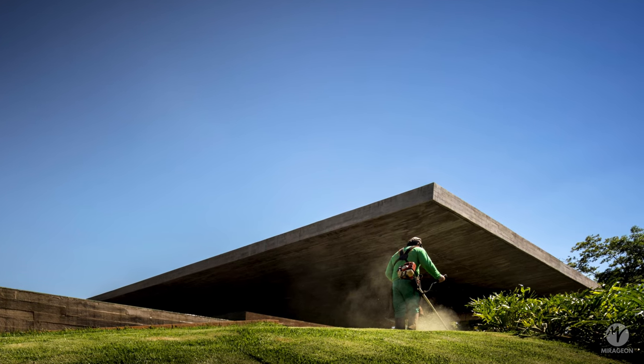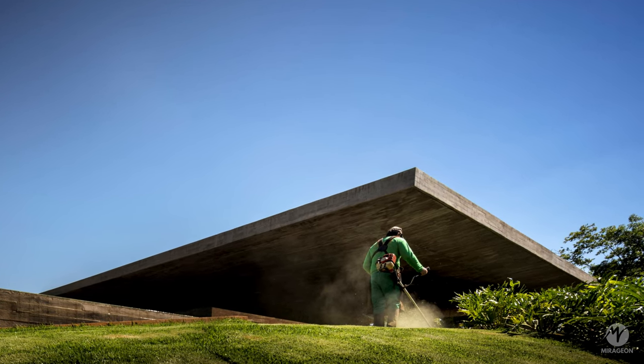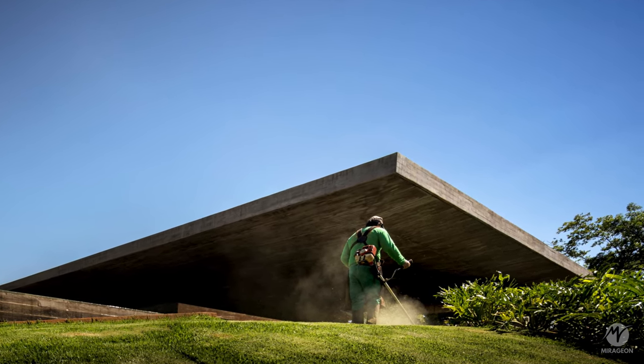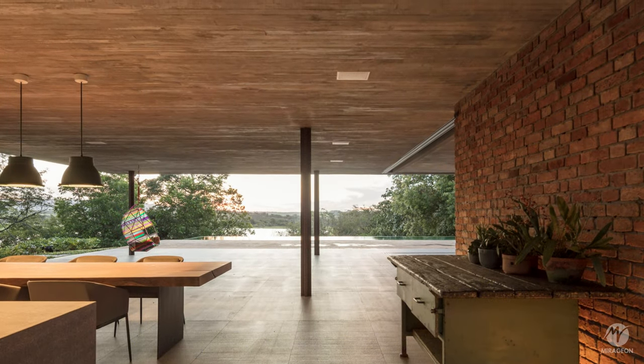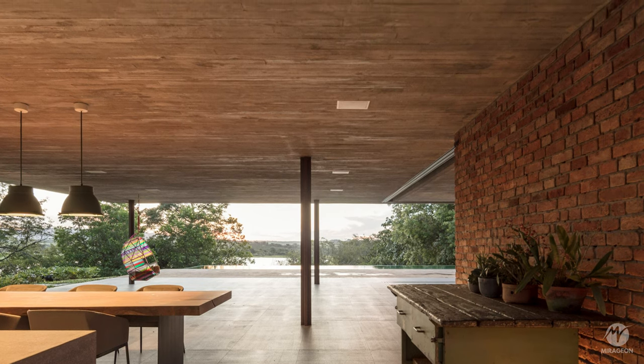The house is composed of a roof slab supported directly on metal columns distributed in three axes. The cross-shaped form of the columns pays homage to Miesian architecture.